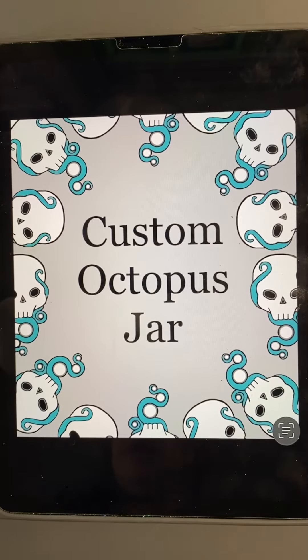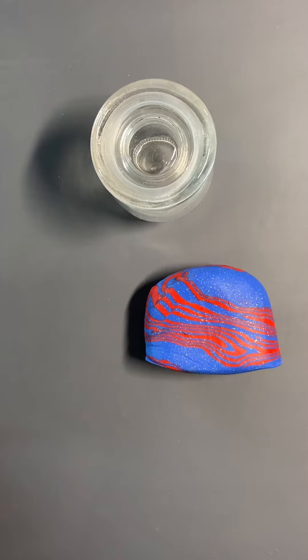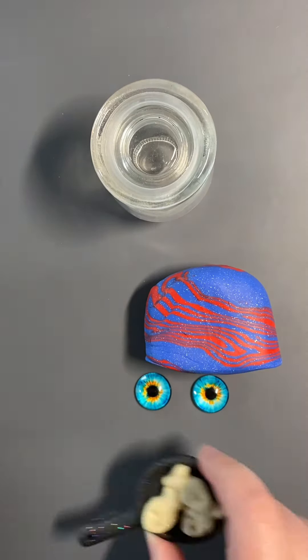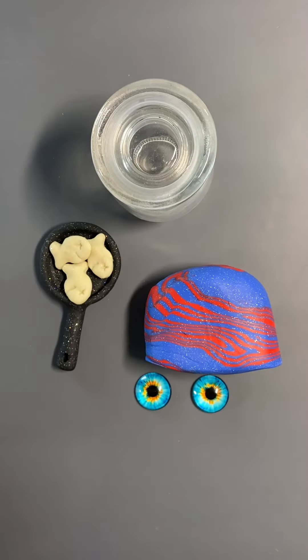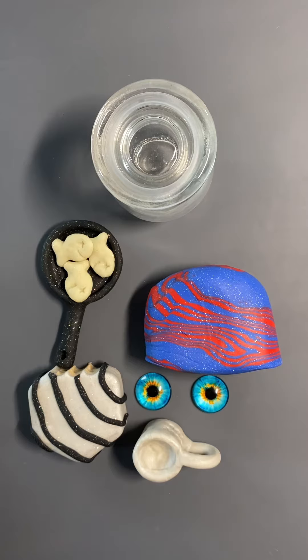Hi everyone! We have our first custom jar of the week. This jar was ordered by Kelly, however it is for Xander and Olivia. We have our two ounce jar. The body of this octopus is going to be red and blue swirl, with two grumpy blue eyes, glow-in-the-dark fishies in a frying pan, a snack cake, and a coffee cup. So let's get started!